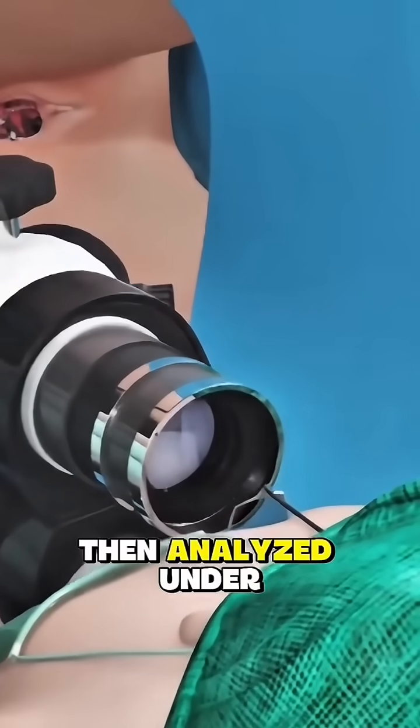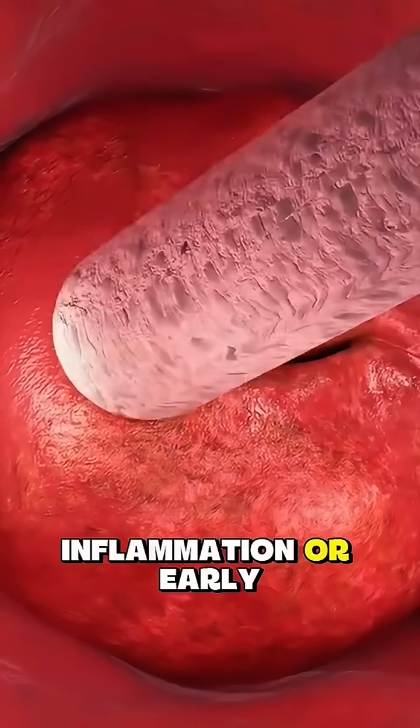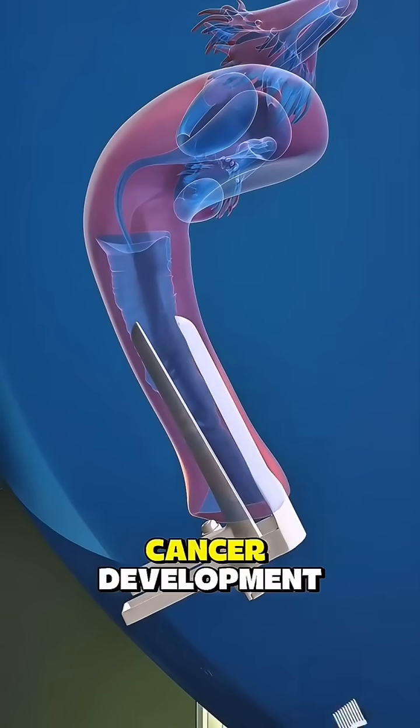These cells are then analyzed under a microscope to look for any changes that might indicate infection, inflammation, or early stages of cervical cancer. Detecting these abnormalities early allows for timely treatment and prevention of cancer development.